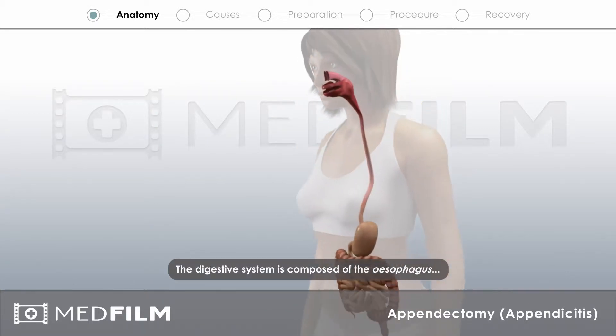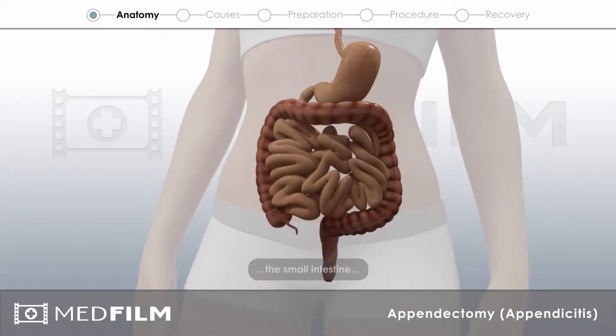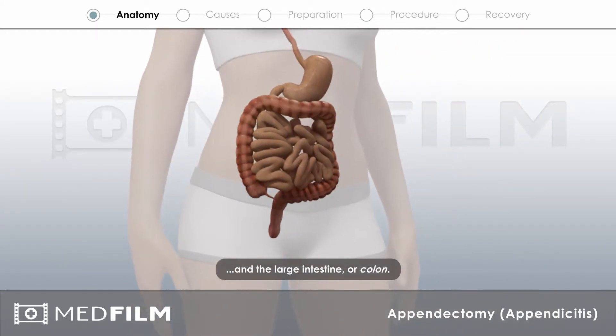The digestive system is composed of the esophagus, the stomach, the small intestine and the large intestine or colon.